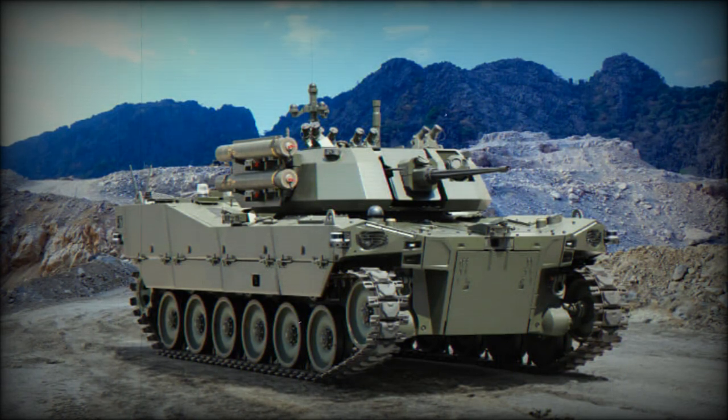Alper's versatility extends to serving as a carrier for loitering munitions, an autonomous resupply vehicle, a counter unmanned aerial system, and an electronic warfare platform.